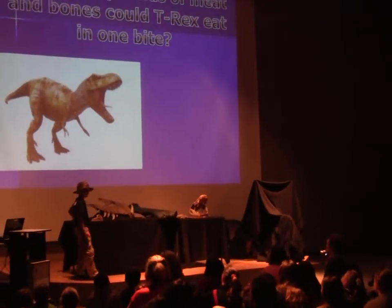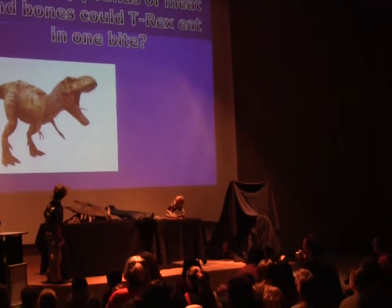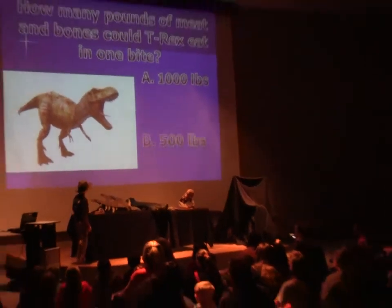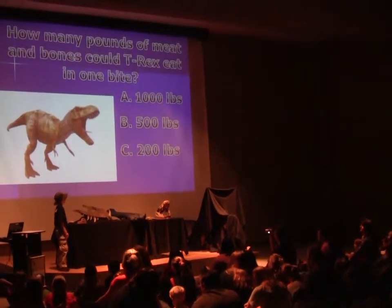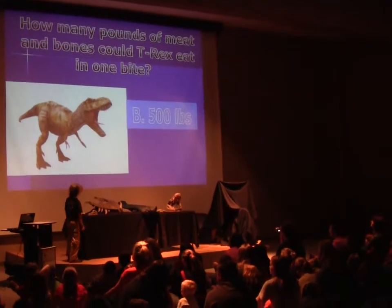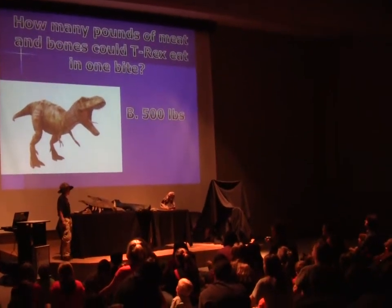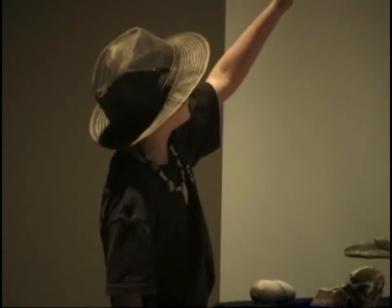Tyrannosaurus rex had a 13-inch tooth, used for tearing meat and crushing bone. How many pounds of meat and bone could T. rex eat in one bite? A: 1,000 pounds, B: 500 pounds, or C: 200 pounds? If you guessed B, 500 pounds, then you are correct. Tyrannosaurus rex could consume 500 pounds of meat and bone in one bite.